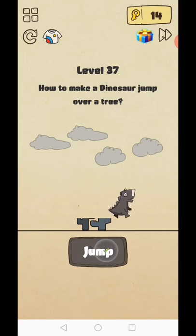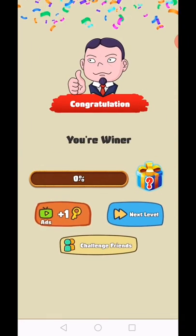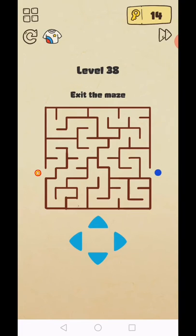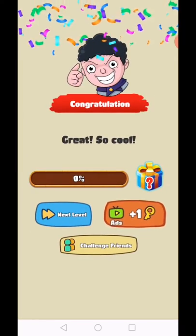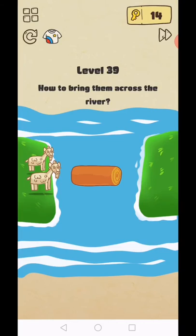Level 38: exit the maze. Move outside. Yes, level complete. Level 39: use two fingers to size up.